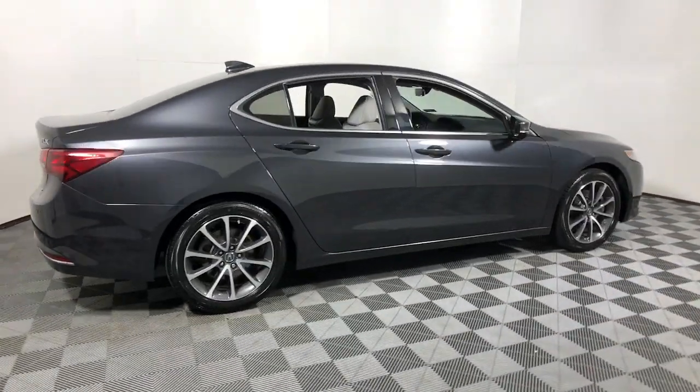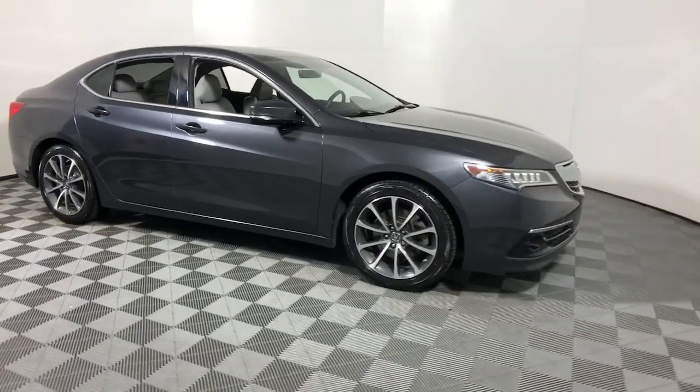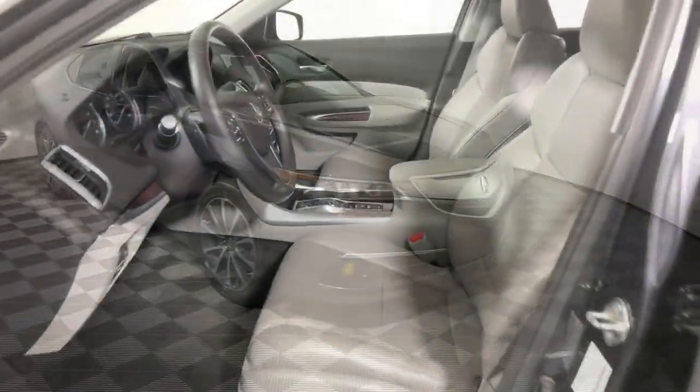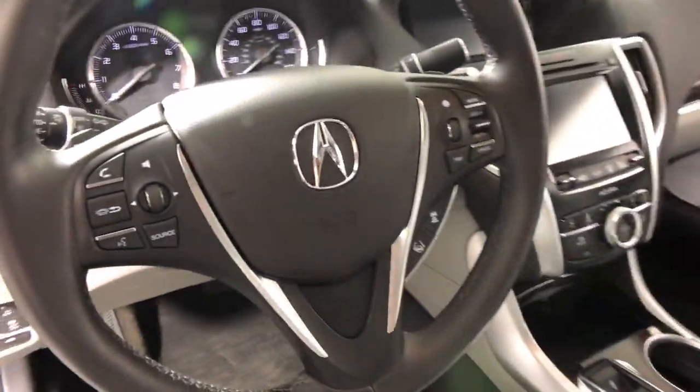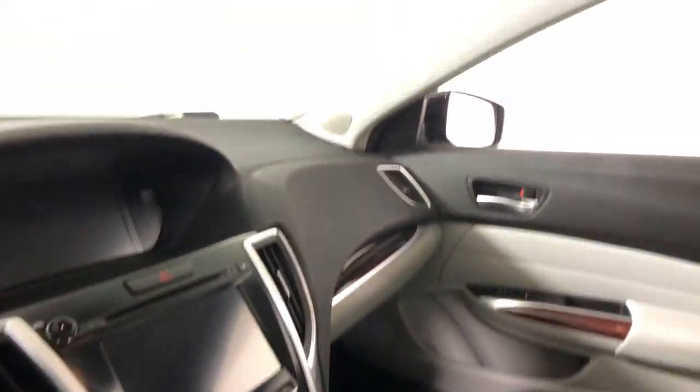You will be amazed by this 2015 Acura TLX. With less than 150,000 miles on the odometer, this vehicle provides excellent value. A midsize luxury sedan with attitude, the TLX delivers performance in style.